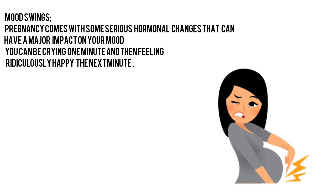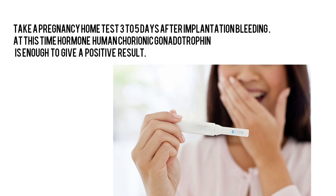Mood swings: Pregnancy comes with some serious hormonal changes that can have a major impact on your mood. You can be crying one minute and then feeling ridiculously happy the next. Take a pregnancy home test 3 to 5 days after implantation bleeding. At this time, the hormone human chorionic gonadotrophin is enough to give a positive result.